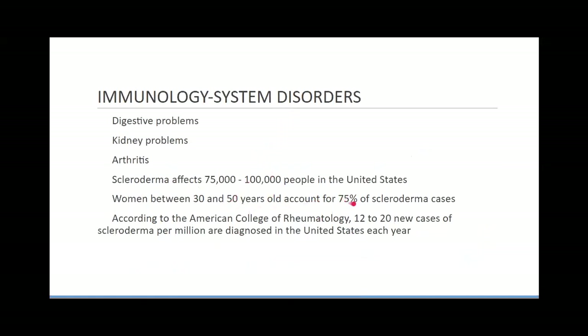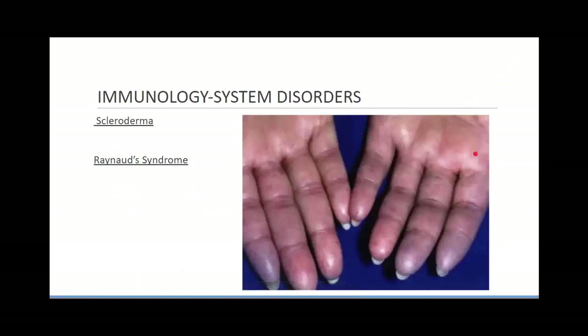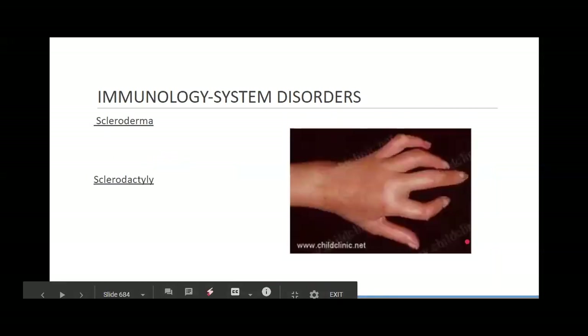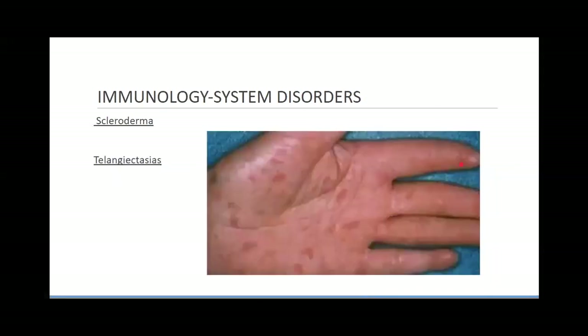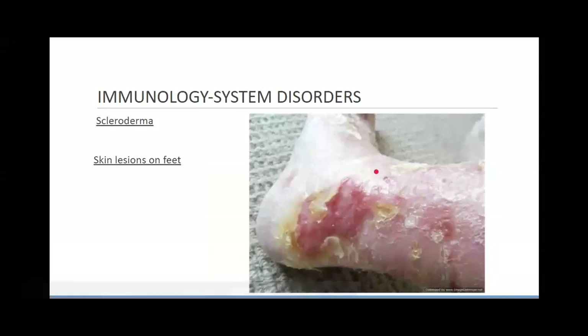Women account for most scleroderma cases, specifically in the 30 to 50 year old age range. Photos show Raynaud's phenomenon with bluing on the fingertips from cold or sympathetic nervous system activation, sclerodactyly with very shiny and thick skin on the fingers, and telangiectasis with red spots and skin lesions.